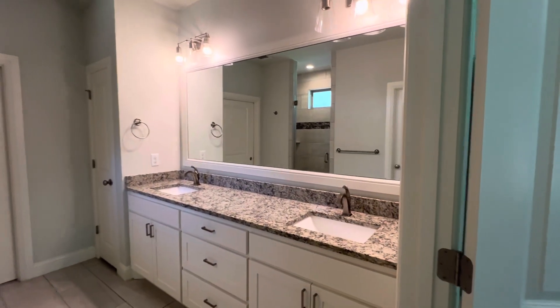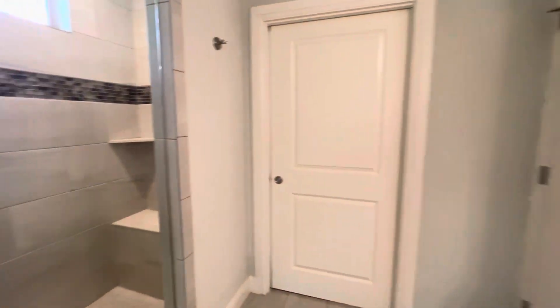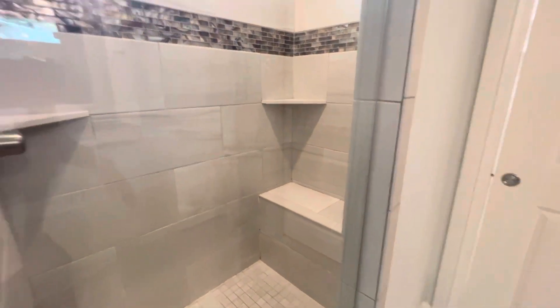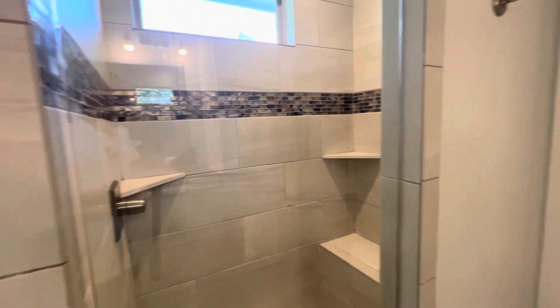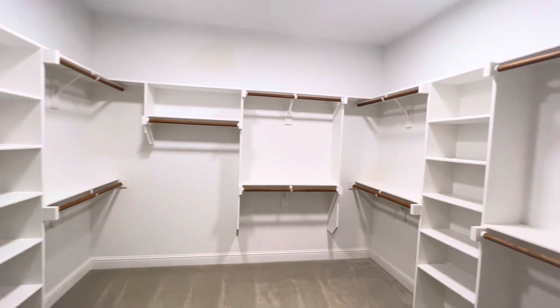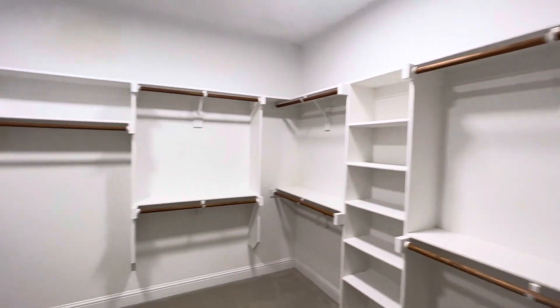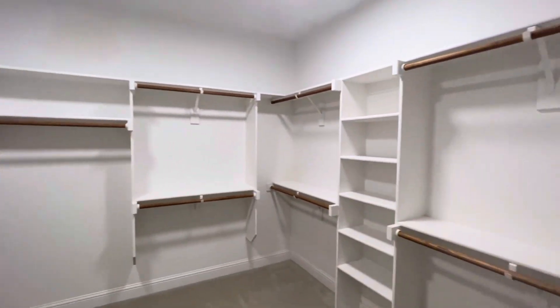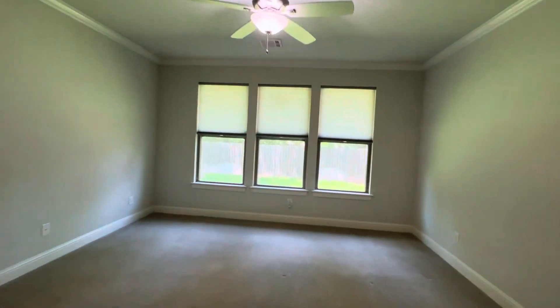We have double vanities with the granite I described earlier, and nice lighting above. You do have a private toilet right through this room. You have a gorgeous walk-in shower here — it's tiled, and there's a part where you can sit down. A couple of stains on the side. And this is the primary closet, which is absolutely beautiful — it wraps all the way around, super bright with two lights. It's an incredible closet. That's a look at your primary bathroom.